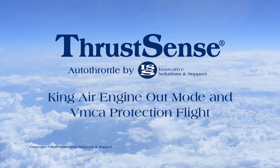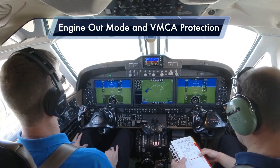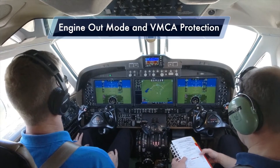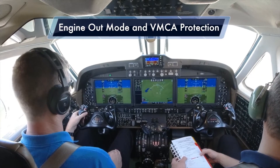Okay, as a review, we're going to initiate go-around mode by pressing the go-around button. Once the power comes up, AutoFeather will be armed. We're going to shut down the left engine off the mixture lever. Ready? Yes, sir.